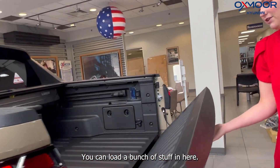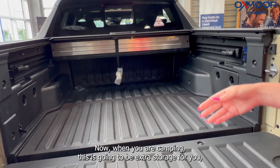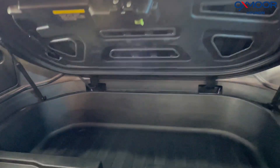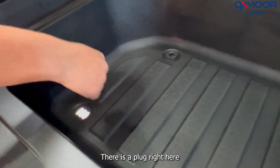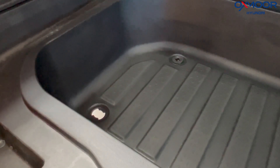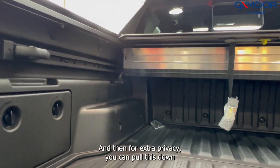Around here is the trunk space — you can load a bunch of stuff in here. When you're camping, this is going to be extra storage for you. You can actually open it up and even put ice in here. There is a plug right here where you can just empty it out when it melts, and there's bed lighting as well.